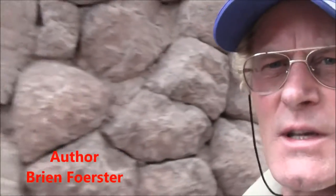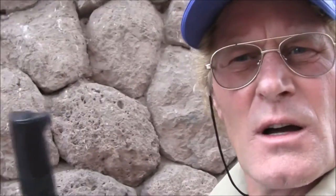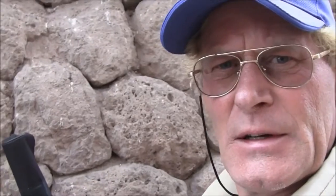You only have to walk through the streets of Cusco, Peru to see that something's wrong with what conventional archaeologists are telling us. What you're looking at here is Inca period construction — we can tell that because the Inca had bronze chisels and stone hammers. Now less than 10 feet from that last shot is what is called the Coricancha.